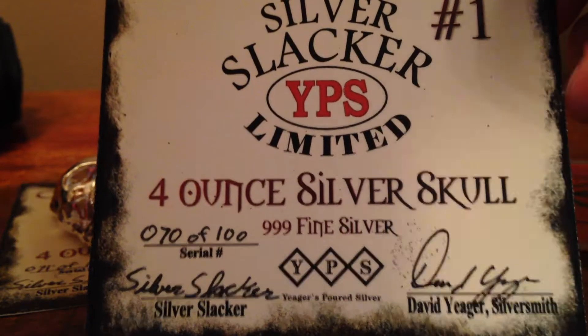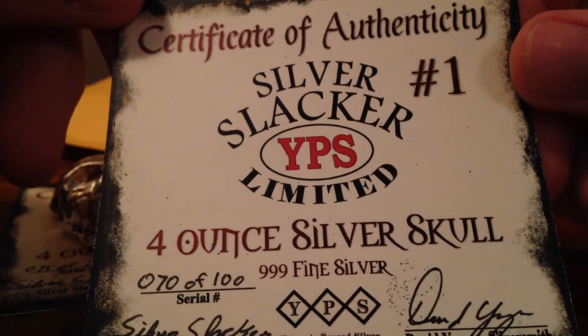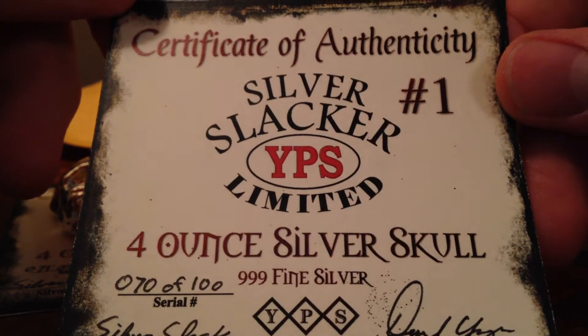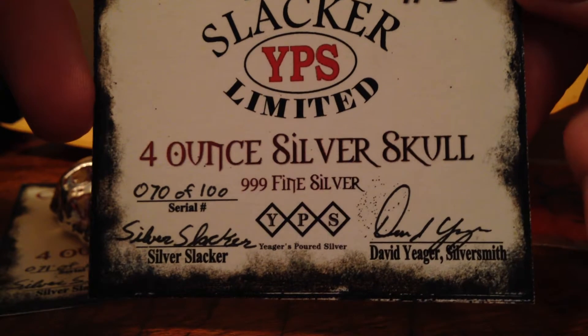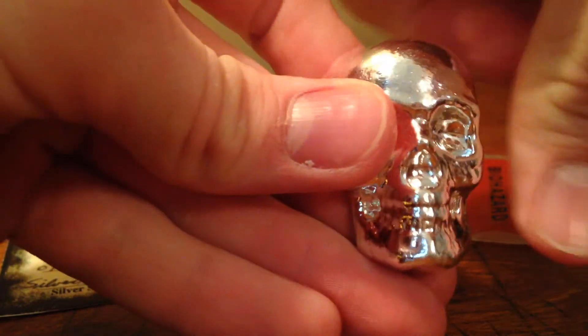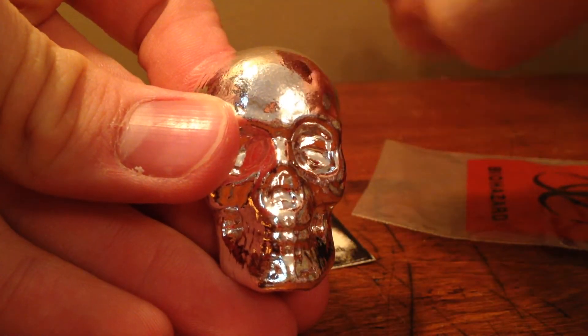Awesome piece. As long as it's in the budget, I plan on buying everything he releases, unless he comes out with some crazy amount of silver and I can't afford it. But other than that, awesome. There's my thumb for comparison — it's amazing how chunky these things are. Of course I have really pretty big thumbs too, but yeah, awesome bars.